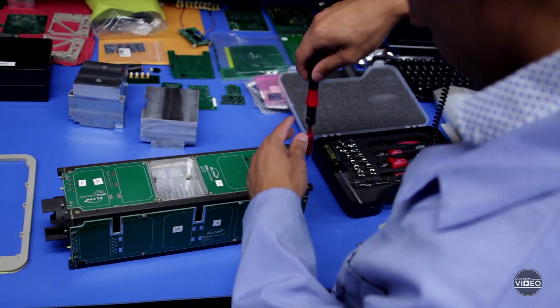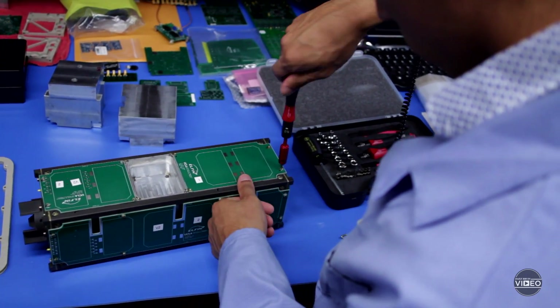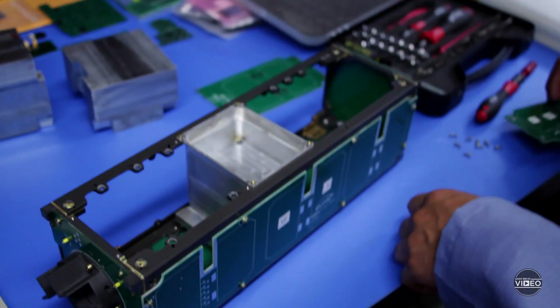I kind of go in and make sure that if for whatever reason we get stuck in one area, I'll focus on that area. Otherwise, I'm kind of just overseeing everybody.